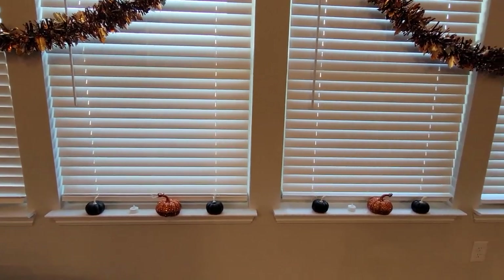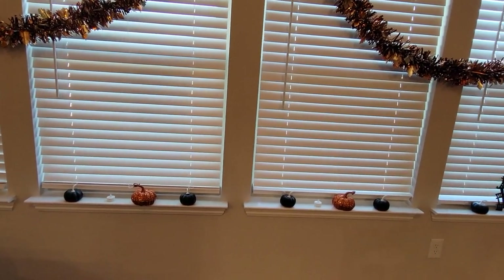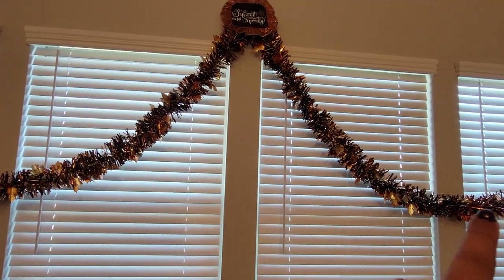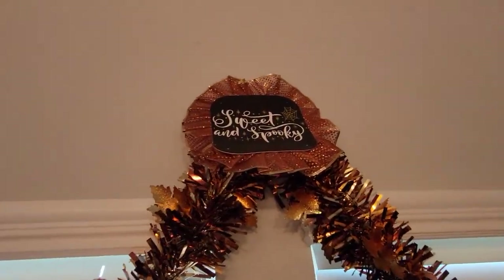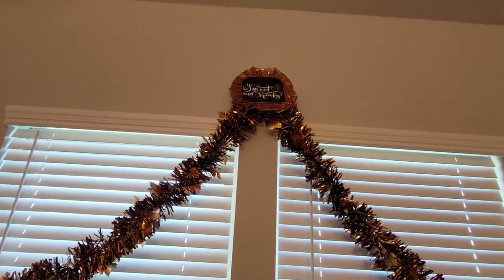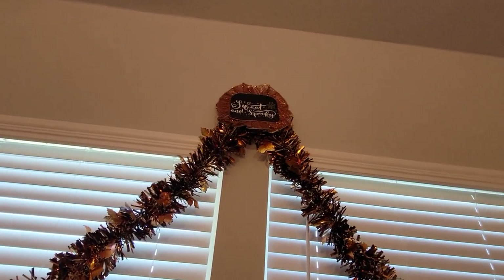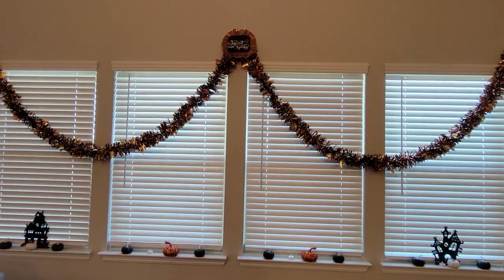Right next to the couch we have some windows, so of course I decorated there as well. On each windowsill I added some pumpkins, and on the end two windowsills I added silhouettes of haunted houses along with some tea lights. Right above, I draped two garlands from Hobby Lobby. For the center piece, I actually made a little sign from a cardboard insert that came with one of the throw blankets I recently hauled. I loved the font and design, so I glued some ribbon around it — just a little touch of spooky.